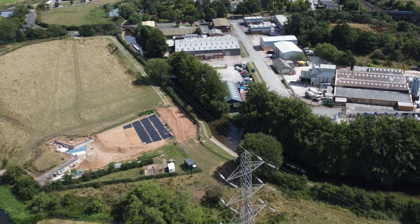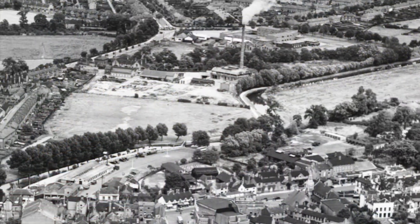I think one of the issues with the Staffs & Worcester Canal is the limited number of towns it goes through. I mean, you've got Kidderminster and you've got Stourport, but they're all down at the southern end. It doesn't really pass through any major towns in the north, and the greatest omission has to be the historic town of Stafford.